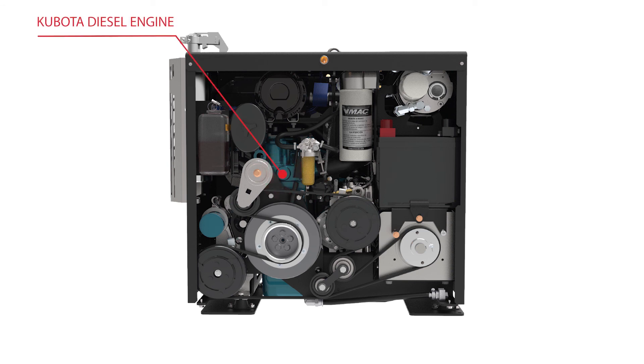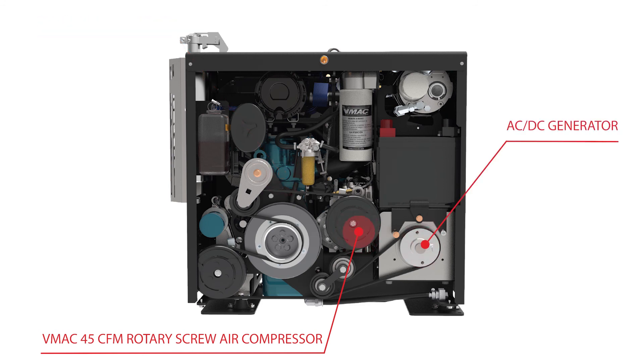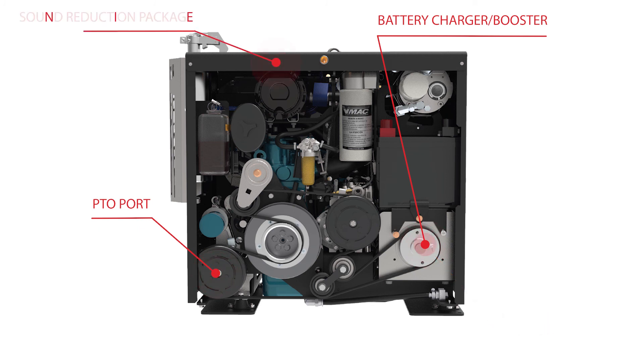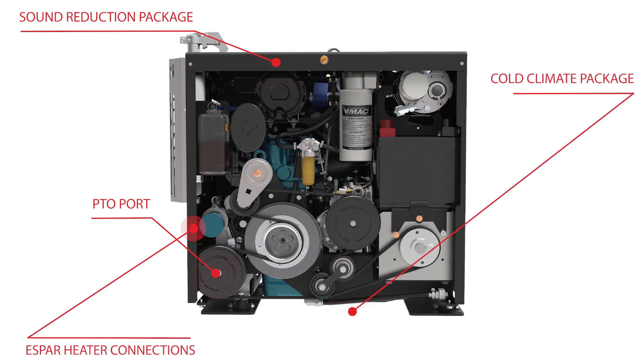It is belt driven by a Kubota diesel engine and features a 45 CFM rotary screw air compressor, an 8 kilowatt continuous AC generator, a 250 amp DC welder, a 12 to 48 volt battery booster charger, a PTO with a 10 gallon per minute pump, a battery blanket, noise reduction features, SPAR heater connections, and a factory installed cold climate kit tested to minus 40 degrees.